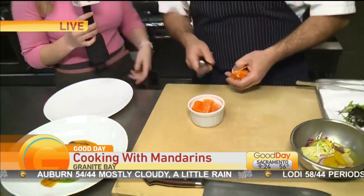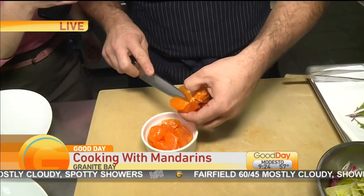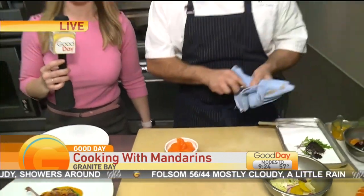There's a proper way to cut a mandarin so you don't have all the little membranes. We're making some supremes. Basically you peel it all the way around, pith removed, and then you just cut in between the segments. Look at it — it falls out like butter. No pith, just a little more refined. I had no idea that's how they look so beautiful.